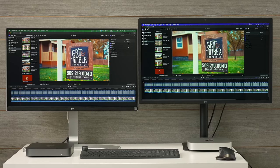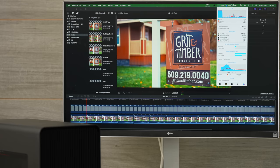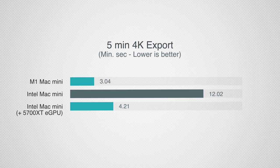There are performance losses using an external graphics card over Thunderbolt 3 — more in some tasks, less in others; this BruceX test represents the maximum performance loss. For 4K video editing: the Intel Mac Mini couldn't play back 4K footage with color grading, but with the eGPU it plays back perfectly — and the M1 Mac Mini also plays back perfectly without the eGPU. Exporting the five-minute project: instead of 12 minutes, it took 4 minutes 21 seconds with the eGPU — close to three times better — but still not touching the 3 minutes 6 seconds we got with the M1.